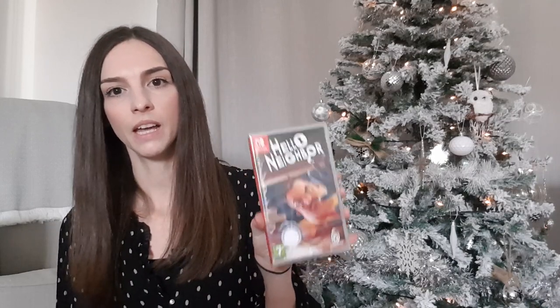We've also got him a Switch game — we got him Hello Neighbor, again from Amazon for £21.99. He really enjoys watching people play Hello Neighbor on YouTube, so this is a game he had on his list.